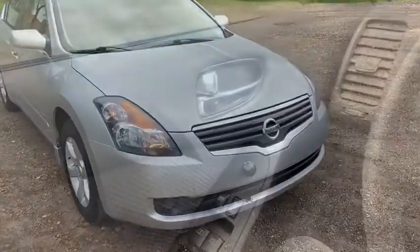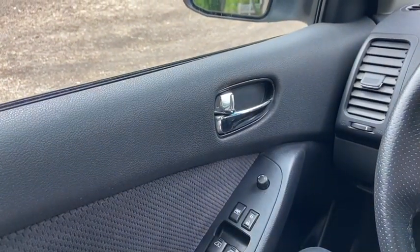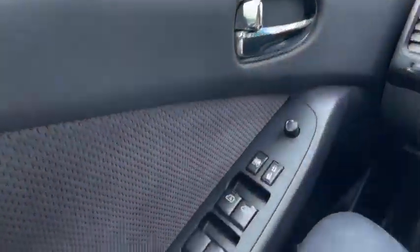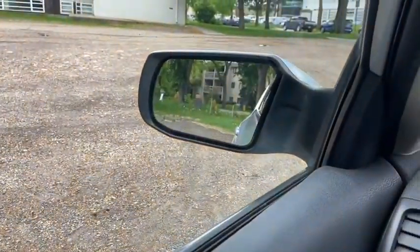Now let's take a look inside. Sitting inside of the Altima here, I'm going to do a quick run through of some of the features as well as go over the interior layout. Starting on the door panel you have your door latch here. Down below you have your power windows with your power locks and your power mirrors, which are heated.